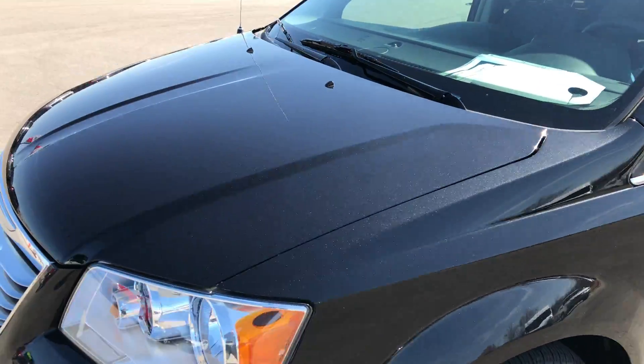They do have a center console so the people in the back can have cup holders. There's a storage area in there as well, and you can also remove this center console if you'd like. There are a couple more cup holders up here for the people in the front.